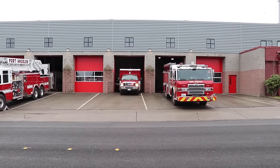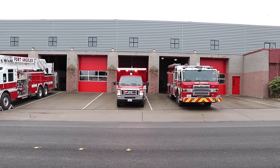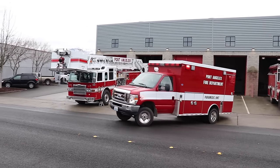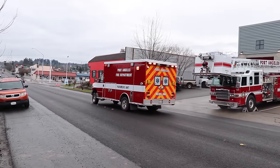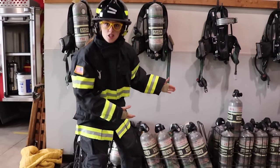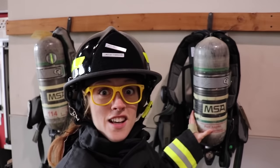Whoa, they got another call while we're here — they're going to take off with another medic. Check out all these air packs right here. These air packs are full of oxygen. So if you go into a really smoky building and you can't breathe, you can throw one of these on and breathe through a hose. Isn't that really awesome?